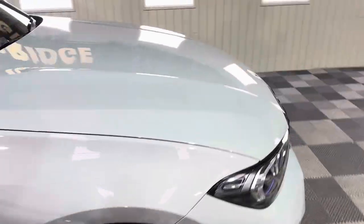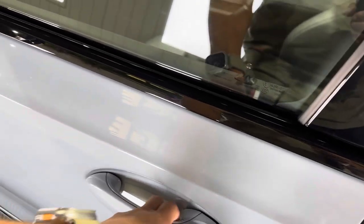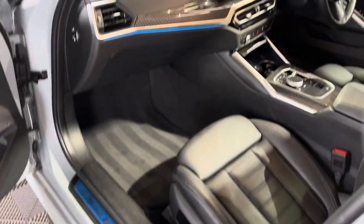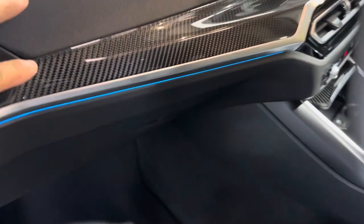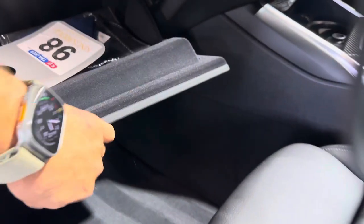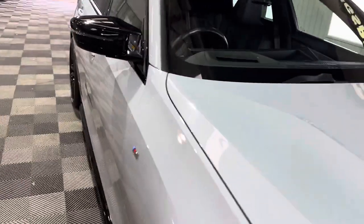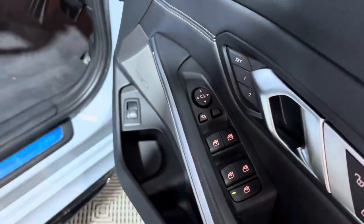Moving round to the passenger side. You have got keyless entry, exit and start — simply just touch the handles. You've also got courtesy lighting underneath the handles. The M Sport sill plate, LED lighting, and gloss carbon fibre finish to the interior trim, which makes it feel that bit more special. Inside the glove box we've got the book pack. Full electric seats. The driver side gets a few more functions on the seat, such as adjustable lower and upper bolsters, lumbar support — all electric — plus memory settings for the driver side and power folding wing mirrors.